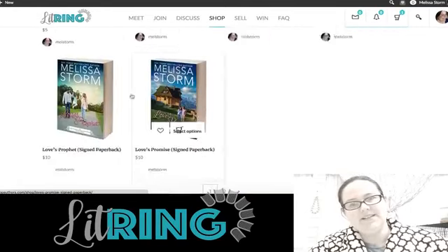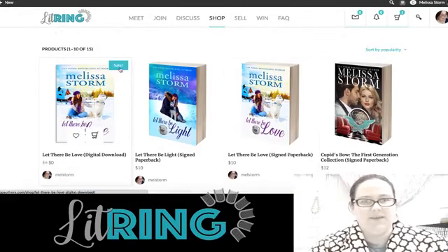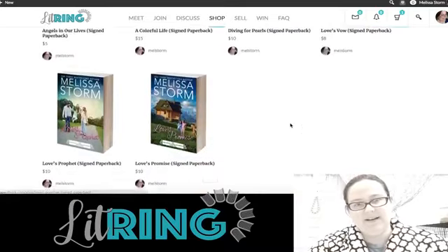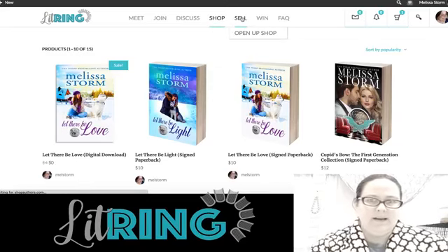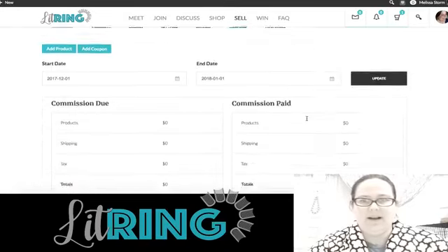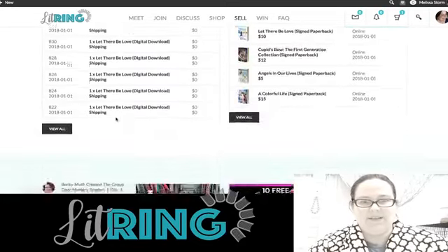Under Shop you can see the products across the store. I'm still working on displaying more and filtering more easily by category, but you can see I've put in some products here. The categories right now are signed books, swag, audio CDs, and digital. Under Sell, if you're a shopkeeper, you're going to have your full reporting dashboard — it's pretty sophisticated, and I'll come back to this as well.